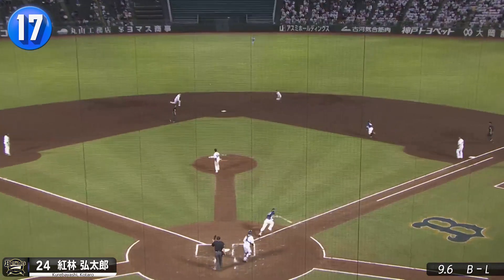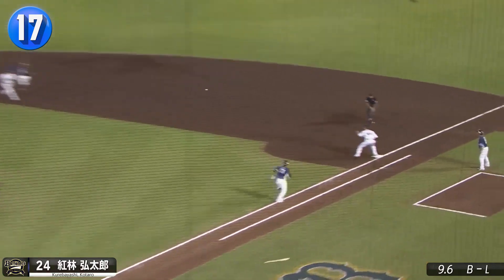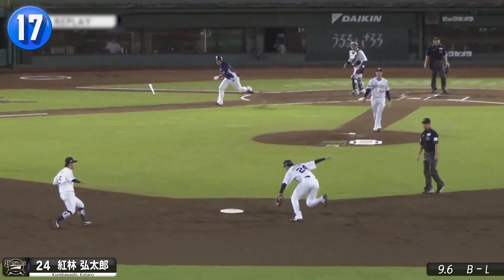Been a while since we've seen a double play with only two fielders. This time Kotaro Kurebayashi from the Buffaloes for the 6-3.